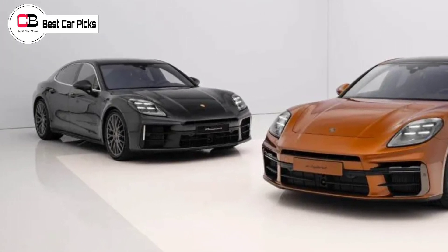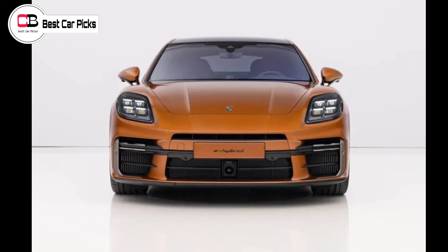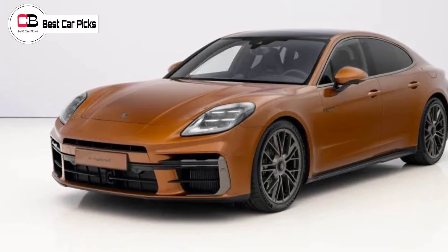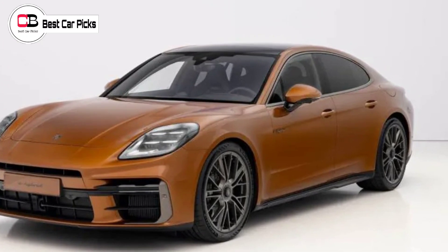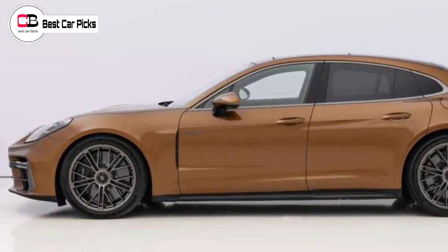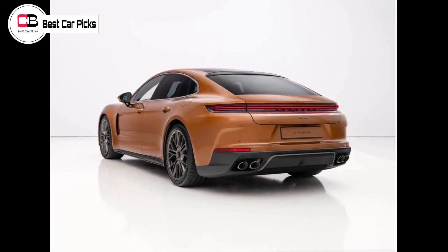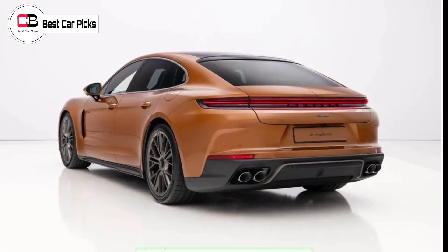The entry-level Porsche Panamera continues to be powered by a 2.9-liter turbocharged V6 engine, though it now produces 260 kilowatts of power and 500 newton-meters of torque — up 17 kilowatts and 50 newton-meters from the outgoing model. Porsche claims it has modified the boost pressure, fuel injection flow, and ignition timing to optimize performance. The Panamera can do 0 to 100 km/h in 5.1 seconds, with a top speed of 272 km/h.